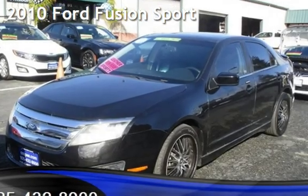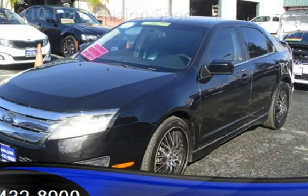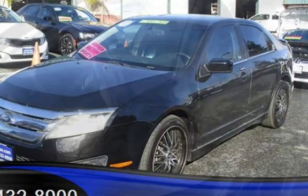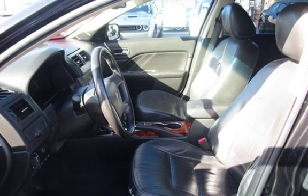Presenting a pre-owned 2010 Ford Fusion Sport. This four-door sedan has a six-cylinder, 3.5-liter V6 engine, with all-wheel drive, and an automatic transmission.